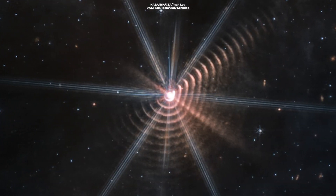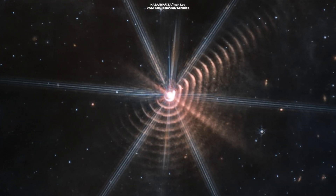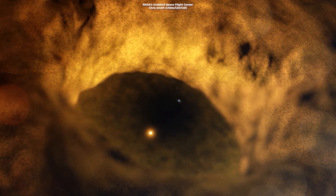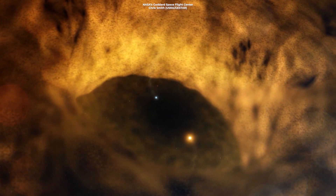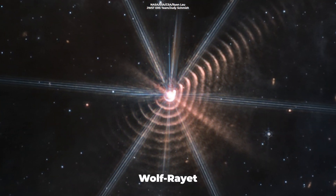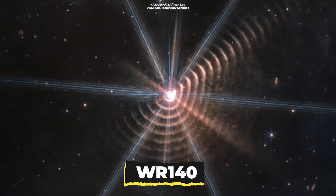This image from the Webb Telescope shows rings of hydrogen gas and dust that have erupted from the larger star in this binary system each time it passes close by its companion. Surrounded by the gaseous rings is a Wolf-Rayet star known as WR140.